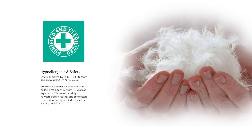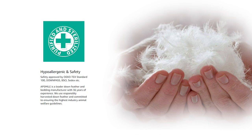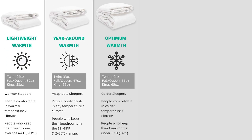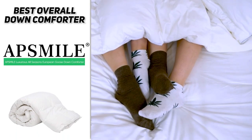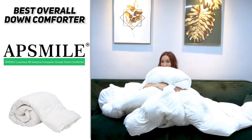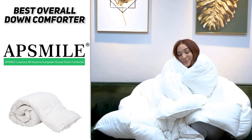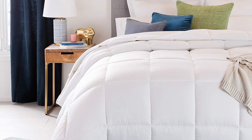It's filled with European goose down that is 100% natural, hypoallergenic, and purified by eco soap prior to filling — a perfect option for those with sensitive skin. It comes in two size options and there is a 100% money-back guarantee. If you're looking for the highest quality and best comfort potential, definitely check out the AppSmile Luxurious All-Season European Goose Down Comforter.